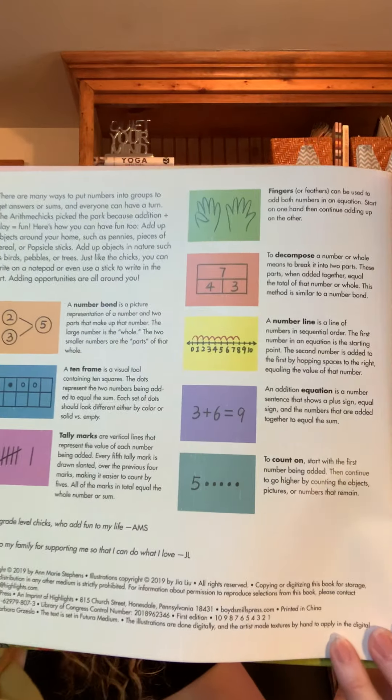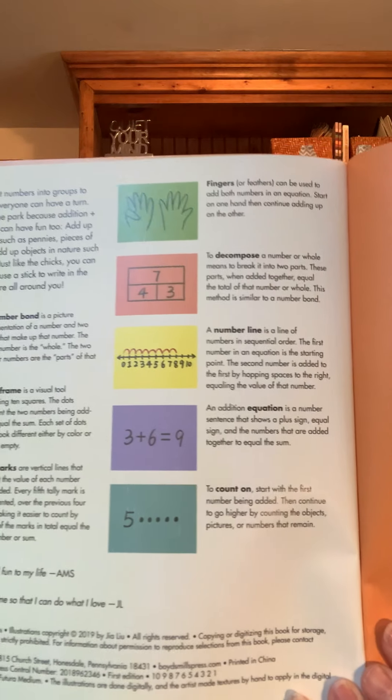If you have a copy of this book, don't forget to look in the back. It tells you all about the different ways that you can do adding. I hope that you make lots of friends, and I hope you can get outside and do some adding. Bye!